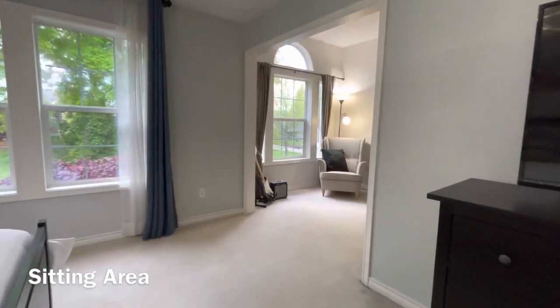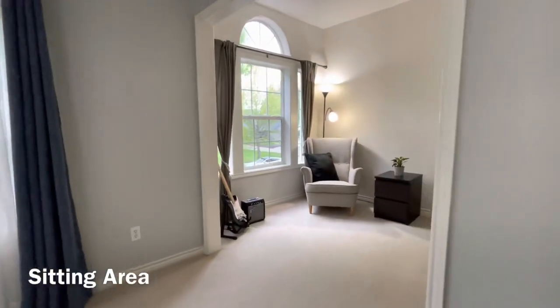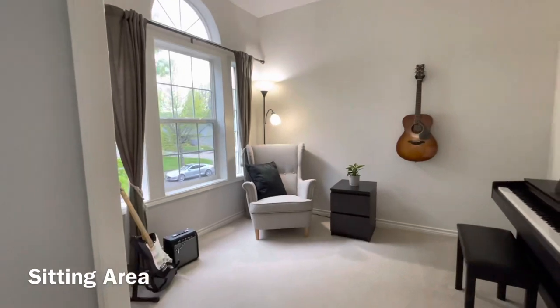What kind of primary bedroom would this be without a sitting area for your music?